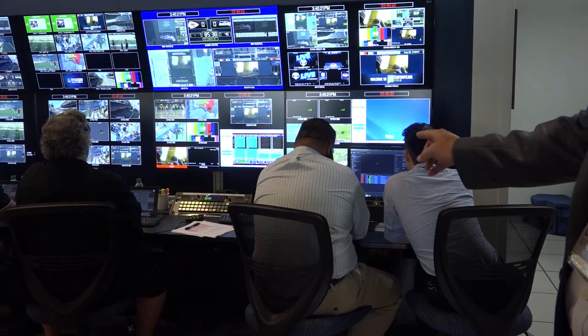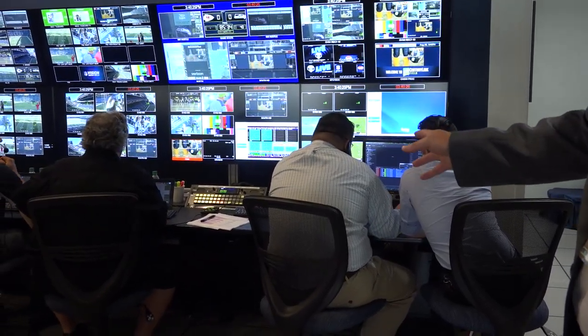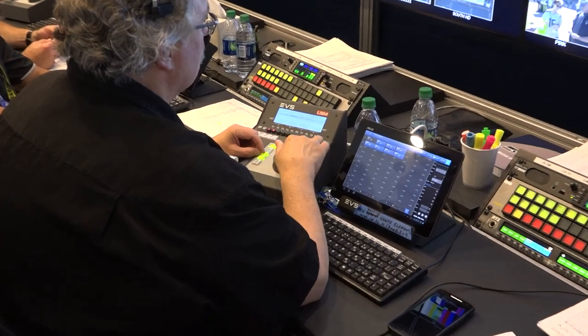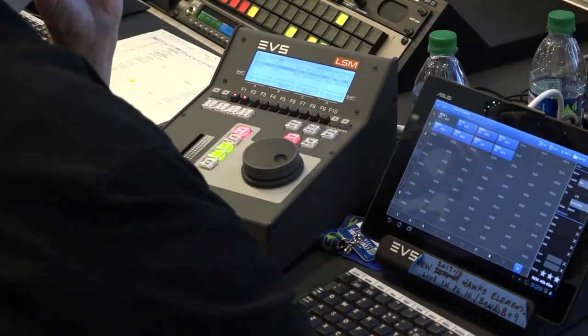We have our logging station here, so this is our Meteor Asset Management. They're tagging and meta-tagging the files for pulling up for story reasons. The next set of folks here is our EVS — our replay — so they're prepping and staging the replays that will be used in the game presentation.